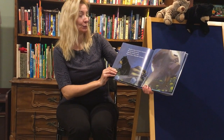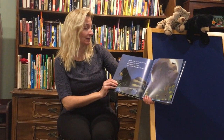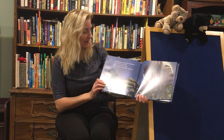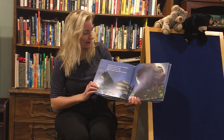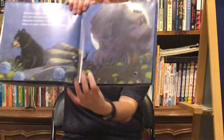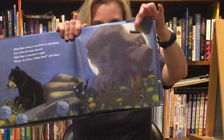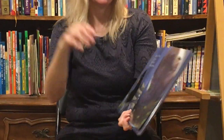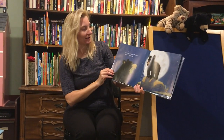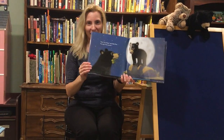Mama Bear chews a mouthful of dandelions. But when she looks around, Baby Bear is nowhere in sight. Where Oh Where Is Baby Bear? calls Mama. Do we see him? This one's a little hard. Do you see the tip of his head? Here I am, Mama, says Baby Bear. On top of the boulder.